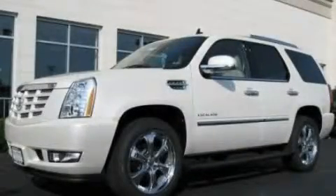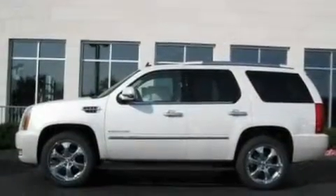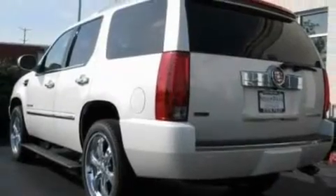This is a 2011 Cadillac Escalade, a luxurious package designed with the finest elements in mind. It features a 6.2 liter, 8-cylinder engine and an automatic transmission.